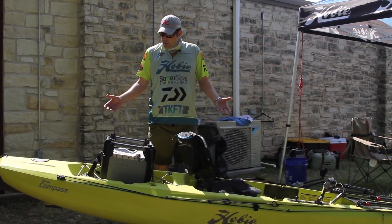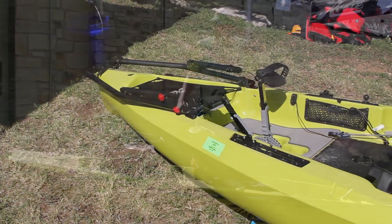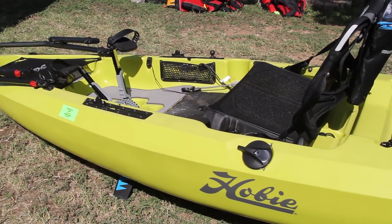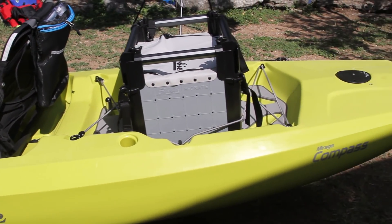We're here to show the new 2018 Hobie Compass — 12-foot boat, 400-pound capacity. The nice thing about this boat is it's 68 pounds unfitted, so it's very light. You can put it on the car top.